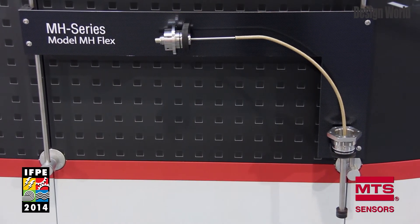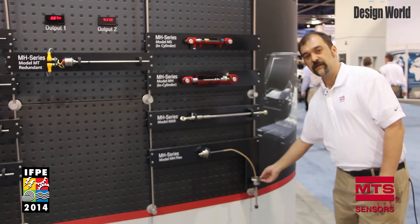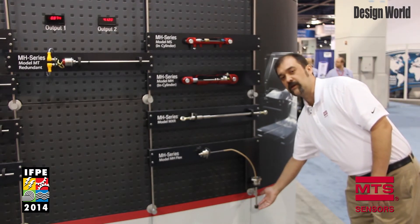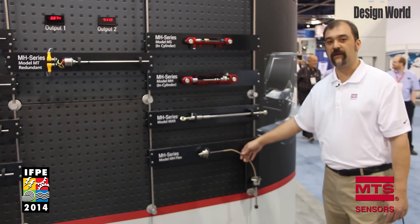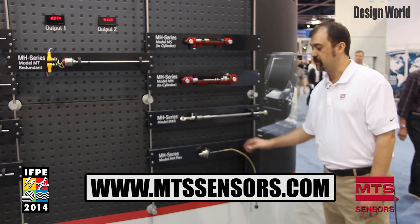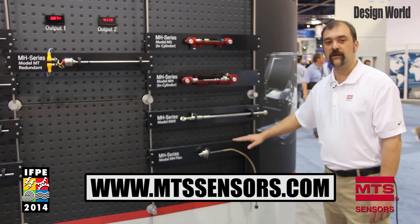Down here we have the MH Flex. You can take this portion of the pressure pipe — it can stay in the cylinder and maintain the integrity of the hydraulic system — and then we have a flexible membrane that goes into the pressure pipe, at which point you can service this at a very low clearance.